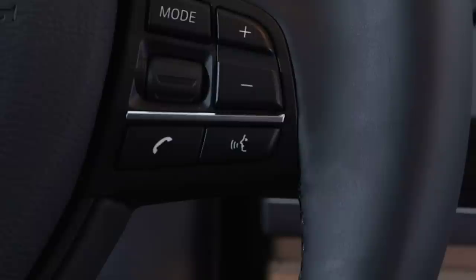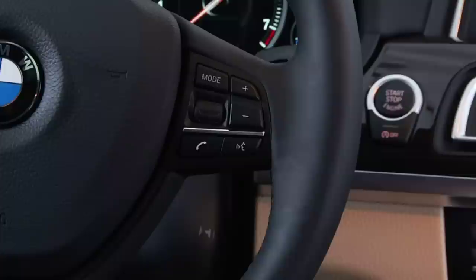The BMW voice command system allows you to control many of your vehicle's features, such as the audio system, telephone, navigation, and more through spoken commands.